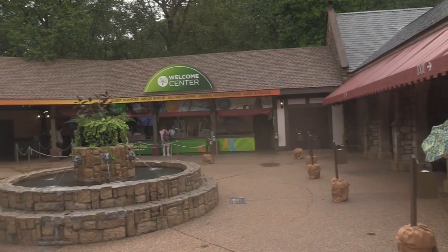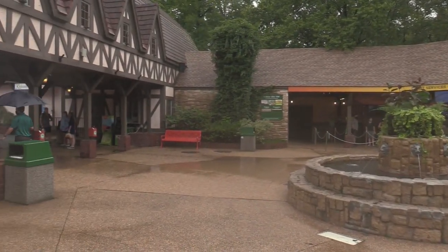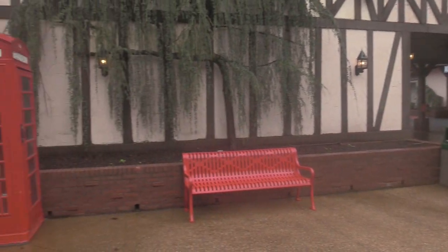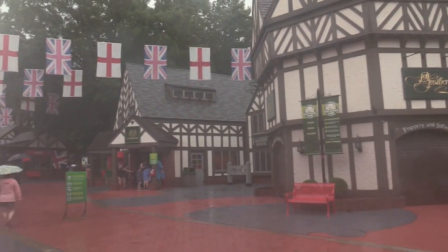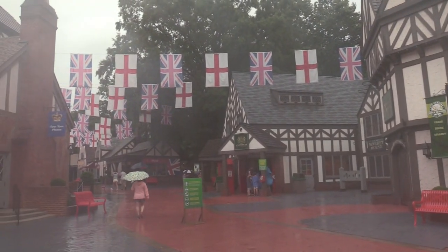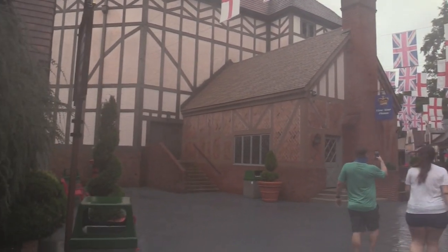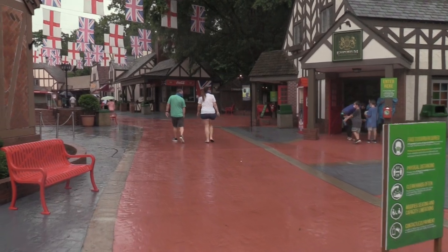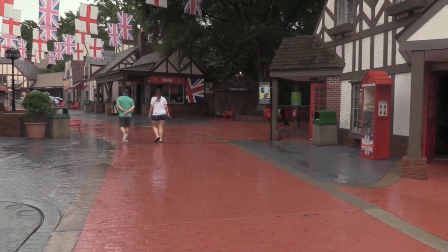Hey everybody, Tom here for Tom's Road Trip. I am in Williamsburg, Virginia at Busch Gardens Williamsburg. The entry plaza is designed to look like England, complete with the red telephone booths. You can see all the shops and buildings and the British flags.